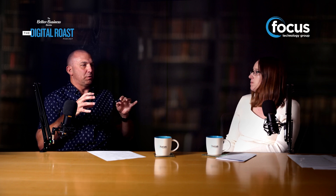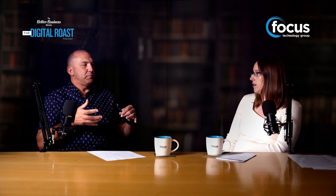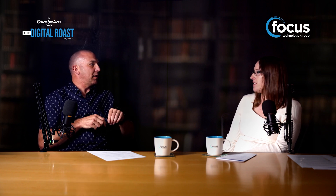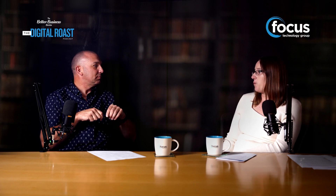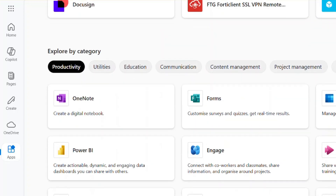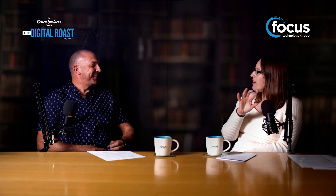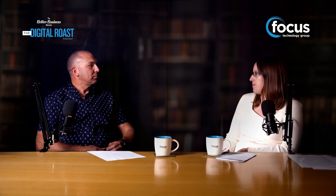ClipChamp is a really cool tool for video editing and creation. But how do you find out what's available within your Microsoft licensing? If you click on the top right of any Microsoft 365 screen, you'll see nine squares. Click on them and it'll expand out showing all the different apps available to you. You'll probably see them and think 'what the heck is Loop — what is that going to do for me?' And that's where you can come to us and we can explain those things and demonstrate how they work for you.